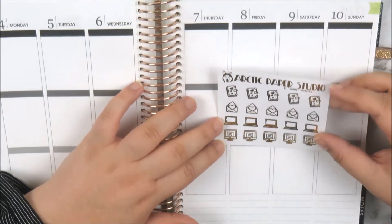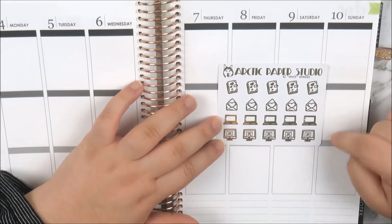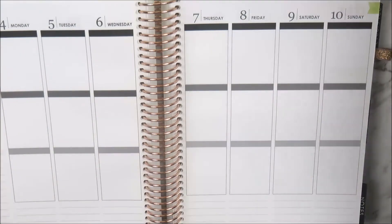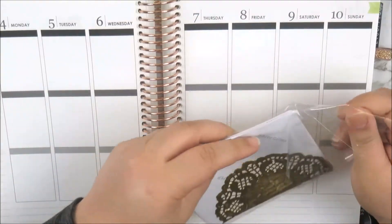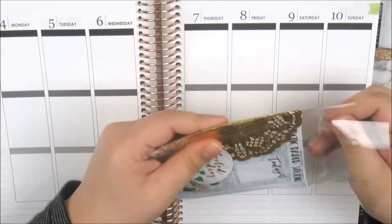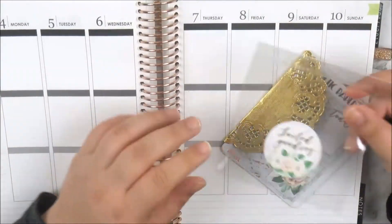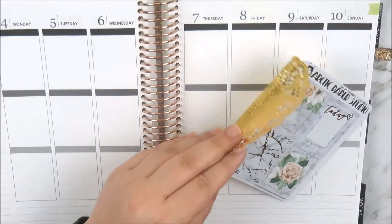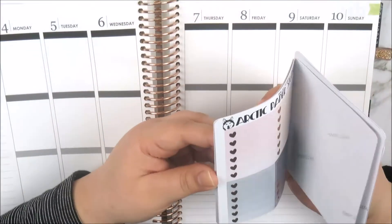Then I got some of her scripts — the 'to do' scripts. I thought these would be good if I pop them in a spread or even on my notes pages. Then these ones say 'plan,' which I use when filming or planning in my spreads. And I love these little 'currently reading' appointment boxes. I've also got some more scripts — this sheet says 'Instagram and social media.'